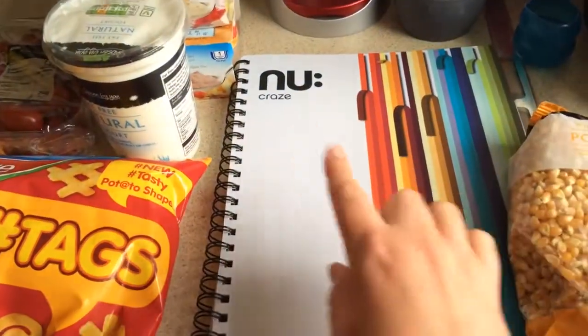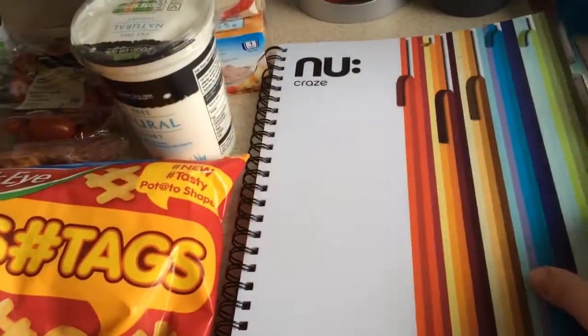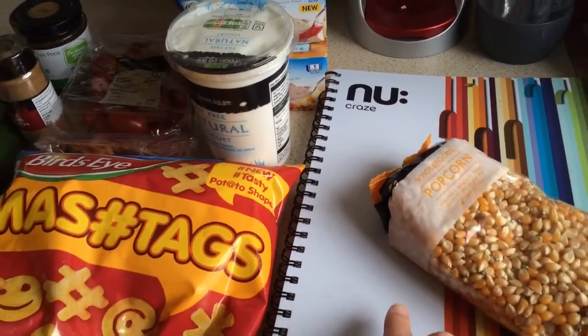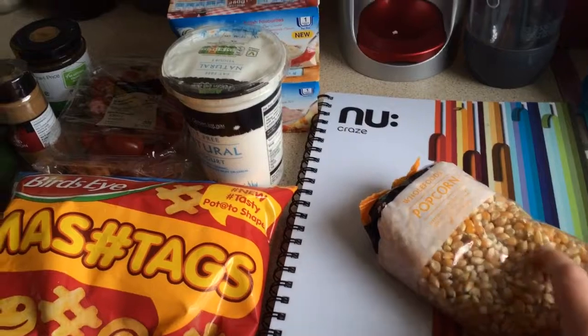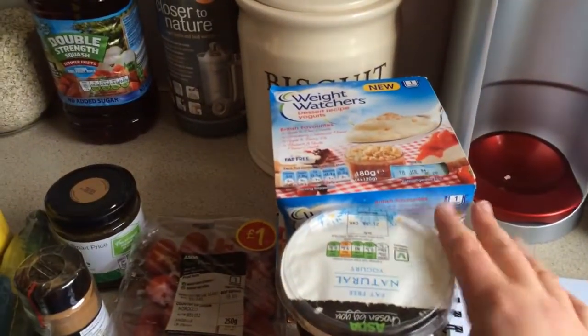A new Craze notebook with little divider things inside because we are going to do some bits of working out and things for money and whatever. We've got a book to write in.